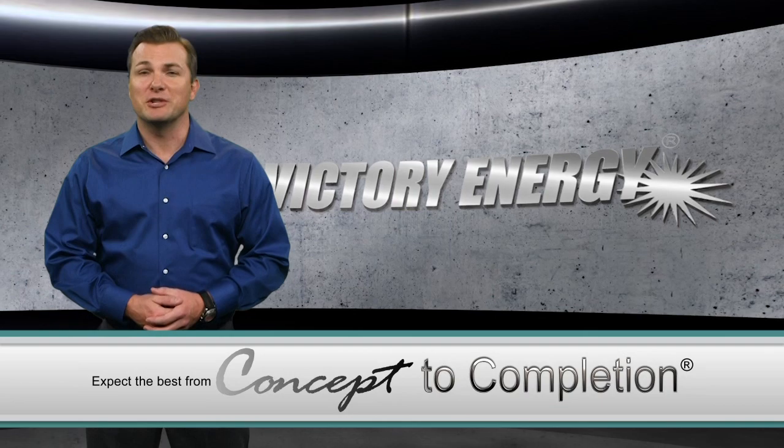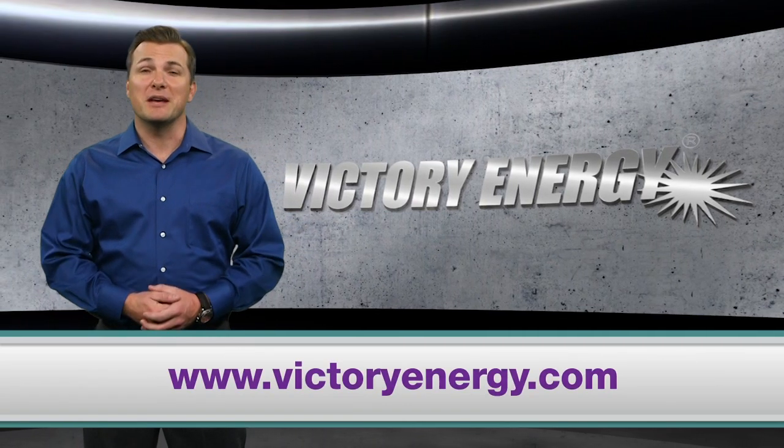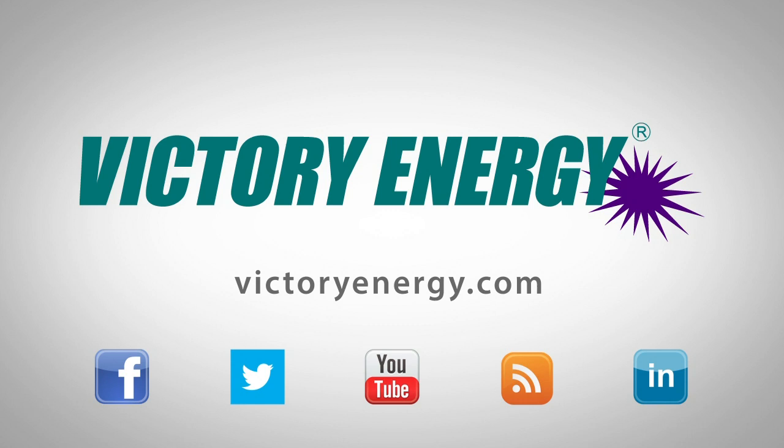To learn more about Victory Energy's HERS-6, visit VictoryEnergy.com. And make sure you join our social network by following us on Facebook and Twitter. You can also find more helpful videos just like this one on our YouTube channel.